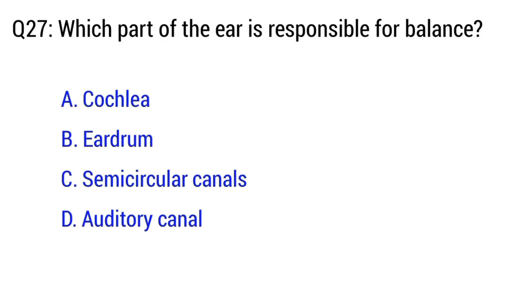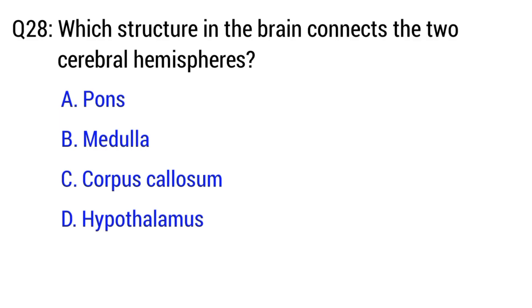Question number 27. Which part of the ear is responsible for balance? The right option is C. Semicircular canals.